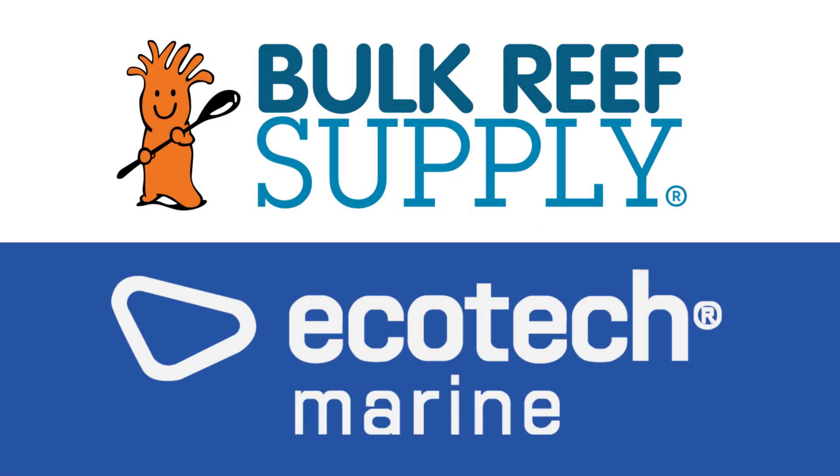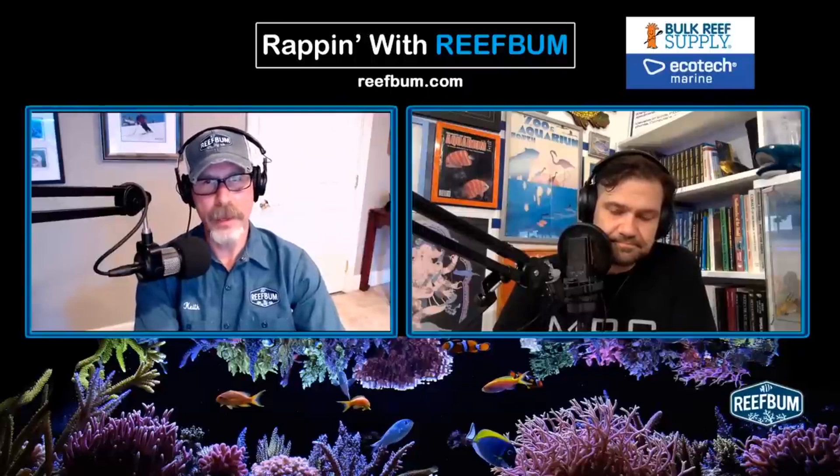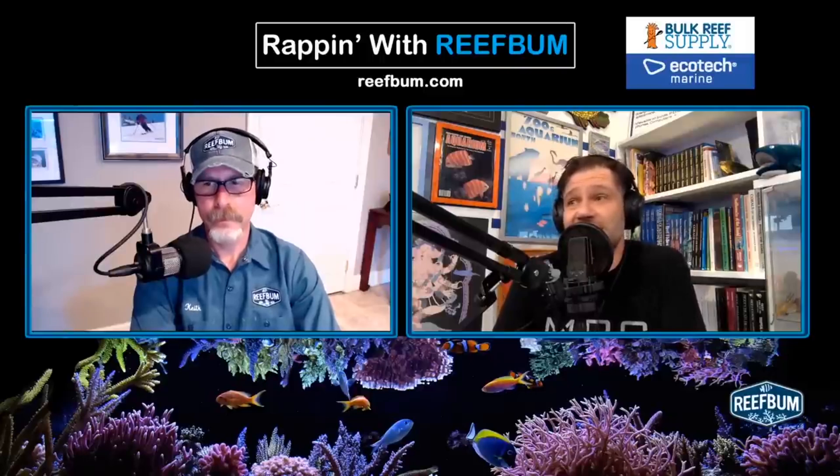Reef Bum is sponsored by Bulk Reef Supply and Ecotech Marine. Let's say you have a couple of colonies at RTN or you get some STN going on — what are the steps you would take to help diagnose the issue? I won't diagnose the issue. I don't know what the issue is. We don't know what the issue is. No one knows. We have a ton of theories, a ton of hypotheses.